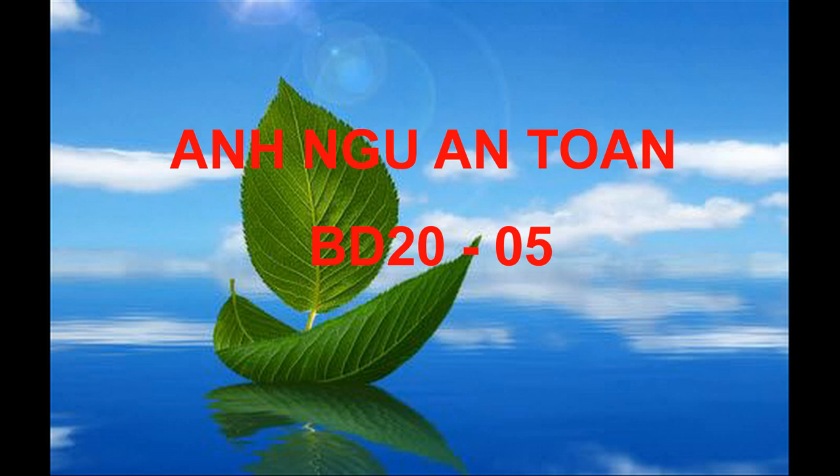Number 3. Look at the picture marked number 3 in your test book. A. One of the men is emptying out a plastic bag. B. They're waiting in line at a checkout counter. C. One of the men is pointing at some flowers. D. They're selecting some fruits and vegetables.